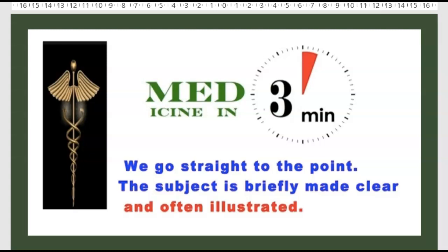Welcome to a new episode of Medicine in 3 minutes. As usual, we go straight to the point — the subject is clearly made and often illustrated. Let's start.